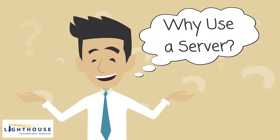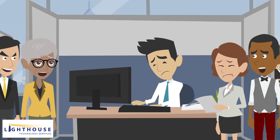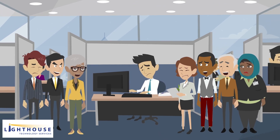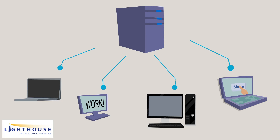Why do businesses use a server? Here are a few main reasons. If multiple team members need to access and edit information in a software application — like the company's accounting software — instead of storing that accounting software on one computer that everyone would have to wait around to use, the accounting software can be stored on a server.